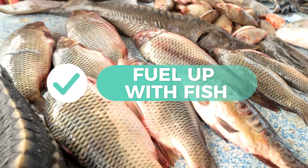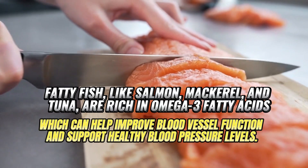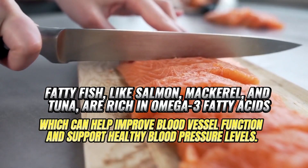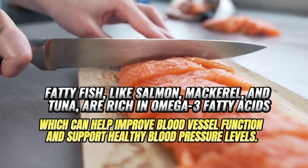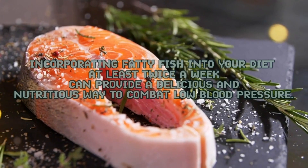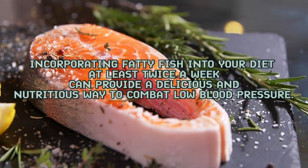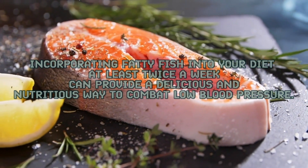12. Fuel up with fish. Fatty fish, like salmon, mackerel, and tuna, are rich in omega-3 fatty acids, which can help improve blood vessel function and support healthy blood pressure levels. Incorporating fatty fish into your diet at least twice a week can provide a delicious and nutritious way to combat low blood pressure.